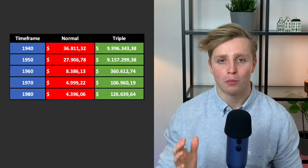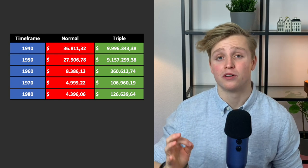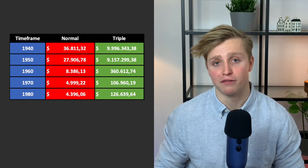$4.3K in the normal fund versus $126K in the triple leveraged fund. This is an important one since January 1980 is roughly 41 years ago — a lot of young people watching this video are probably roughly 40 years away from retirement. It's awesome to see that a really small amount of money can still generate insane returns given the time.